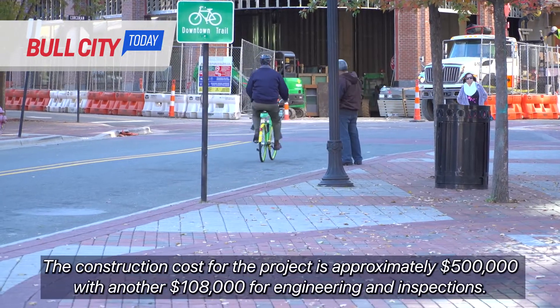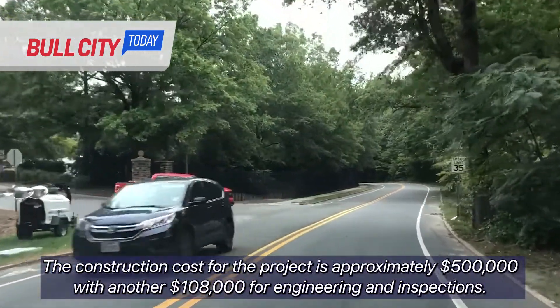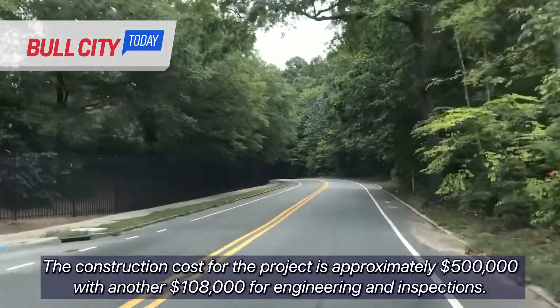The construction cost for the project is approximately $500,000, with another $108,000 for engineering and inspections.